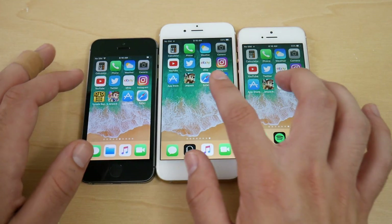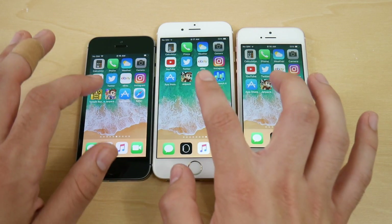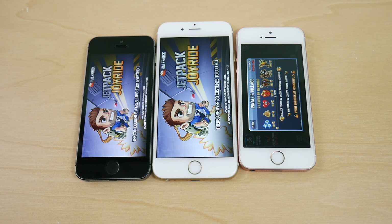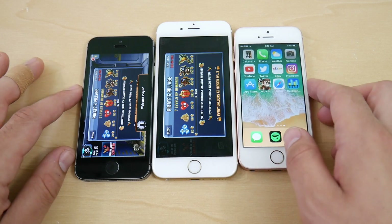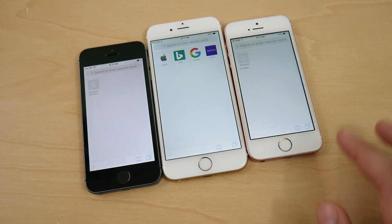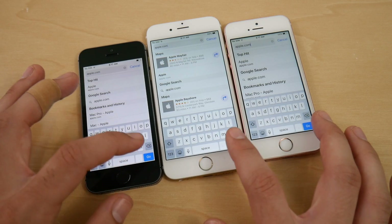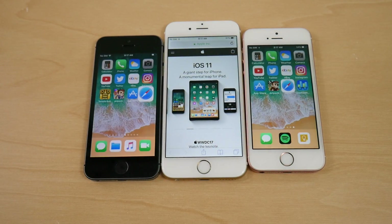Testing Jetpack Joyride, a game that's more GPU-related. SE opens first, then iPhone 6, and the 5S is noticeably slow — really showing its age. Safari loads fastest on the SE, followed by the 6. Running a live Safari test to Apple.com on all three: SE, 6, and 5S finish about the same on the web load, but SE is still the overall fastest device in this app test.